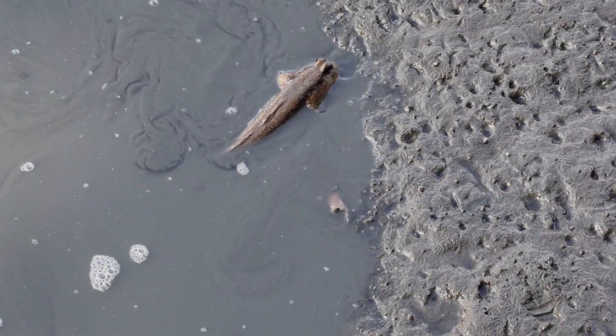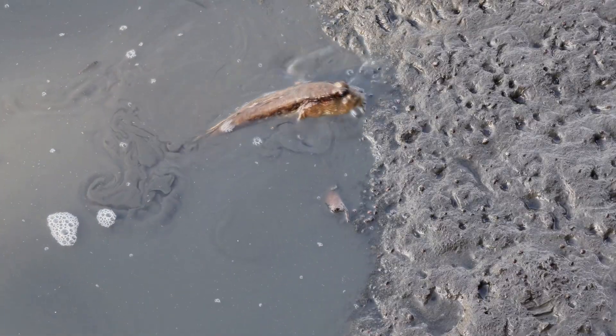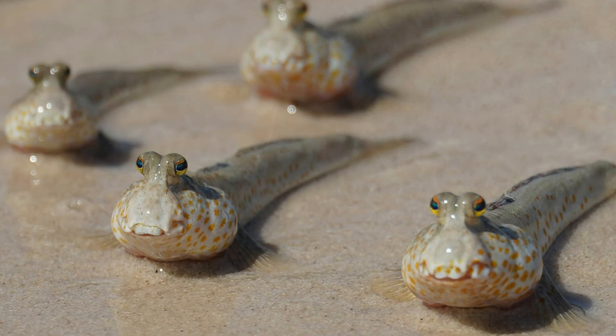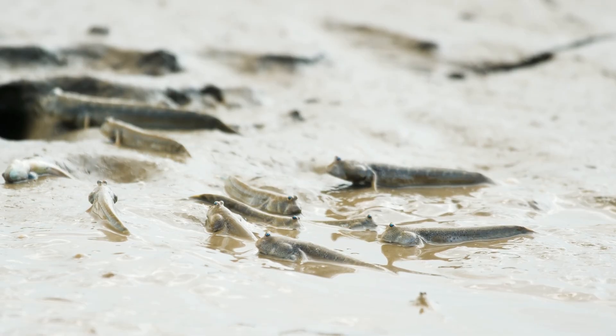When it's time for baby mudskippers to hatch, the parents lay eggs deep inside their burrows. The parents make sure the eggs stay safe from predators and dry air. When the baby mudskippers finally hatch, they start life in the water. As they grow, they begin their own muddy adventures on land.